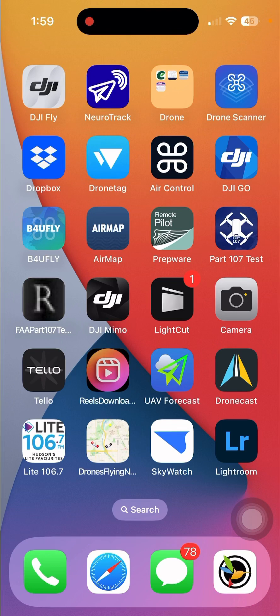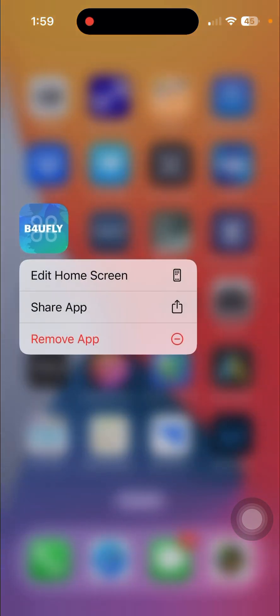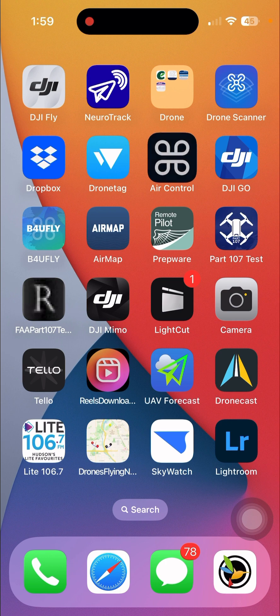Today we're going to go over two apps that come in handy. We're going to talk about Before You Fly, a great app, and we're also going to talk about Air Control, another handy app. The two complement each other well, so these are the two I'm going to recommend. If you're not sure about what else is out there, or if you're just starting out, watch these, download them, try them, and see what works best for you.